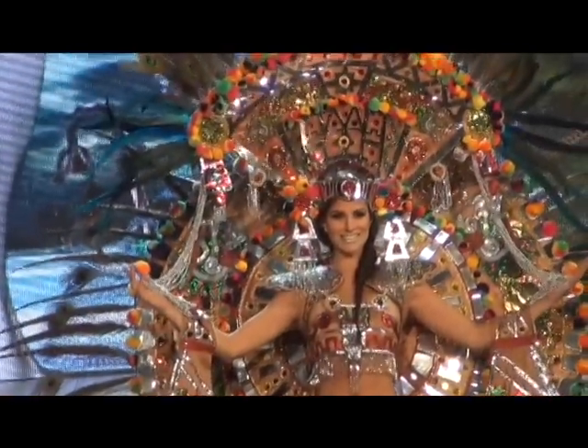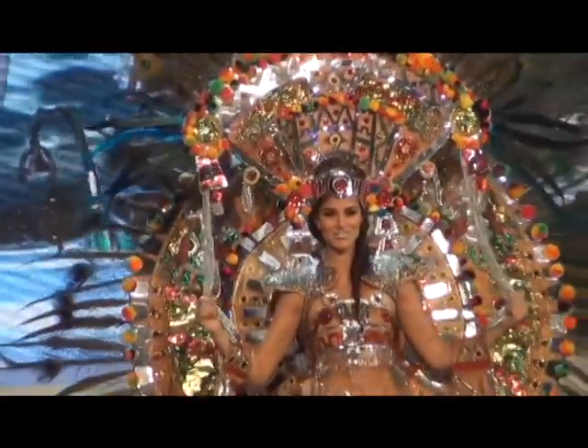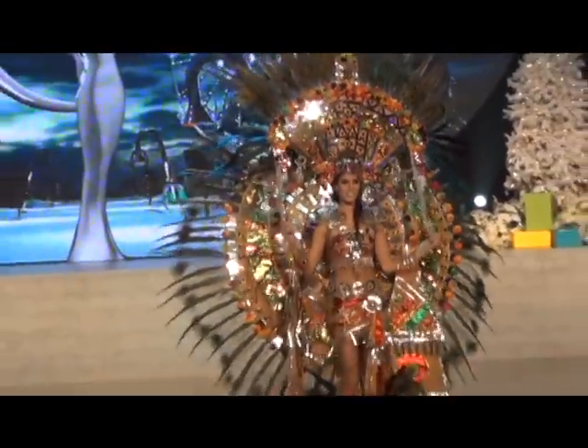Wow, all I can say is wow — I'm speechless. That is breathtaking. Absolutely beautiful.